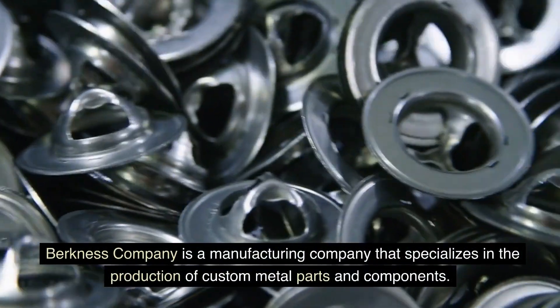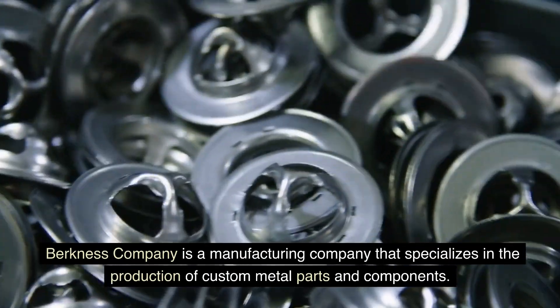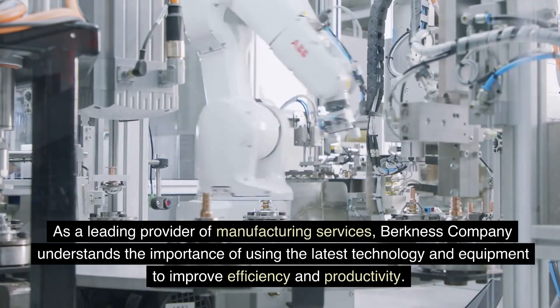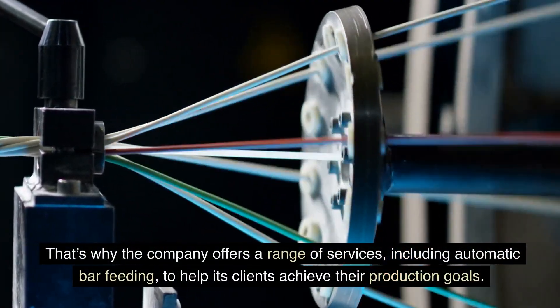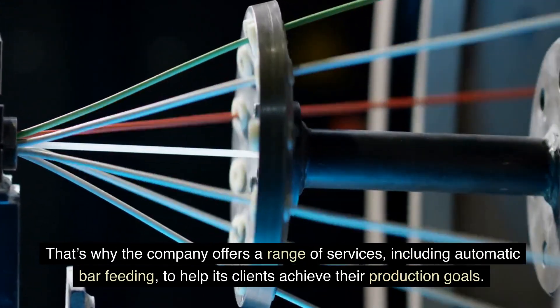Berkness Company is a manufacturing company that specializes in the production of custom metal parts and components. As a leading provider of manufacturing services, Berkness Company understands the importance of using the latest technology and equipment to improve efficiency and productivity. That's why the company offers a range of services, including automatic bar feeding, to help its clients achieve their production goals.